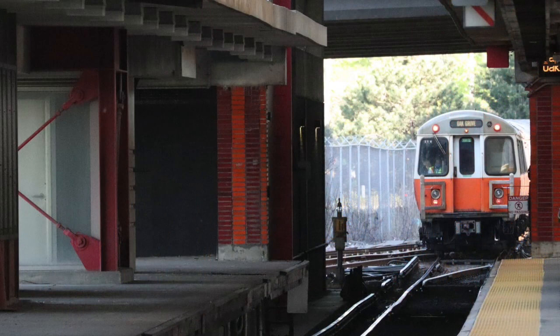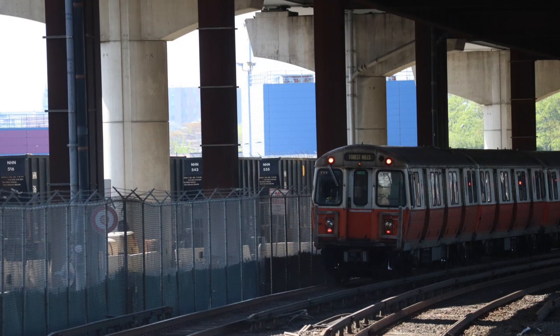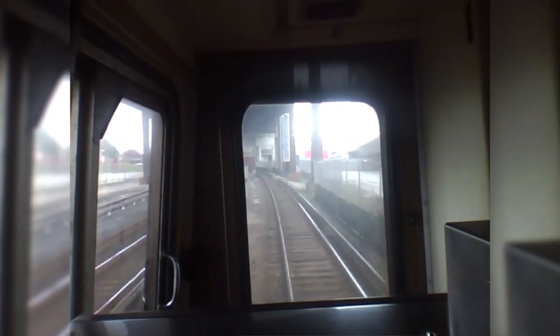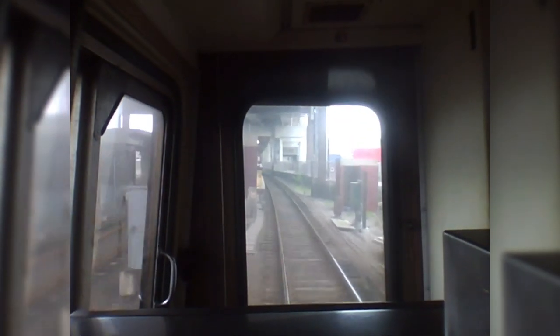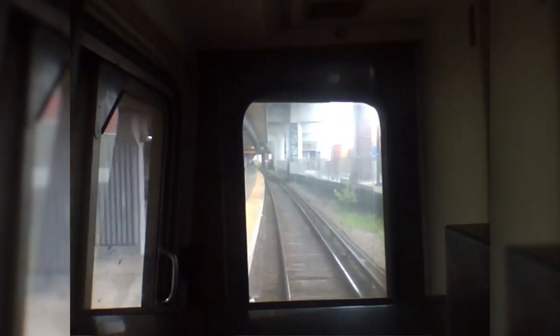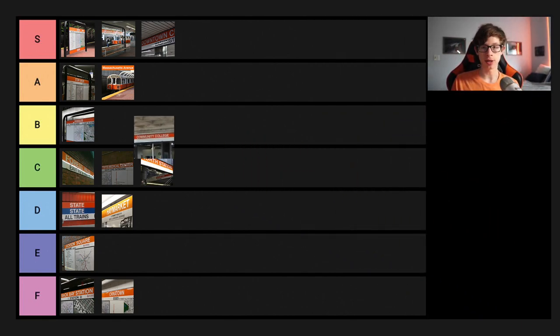My favorite spot at Community College is all the way on the far side of the platform near the green and blue tiles. Looking out from there, you can see the curve before the bridge that the train goes over on its way to Sullivan Square, and you can watch the train snaking along — it looks really cool. It's almost like Roxbury Crossing, but the train is moving a lot faster. Community College gets a B on the tier list.